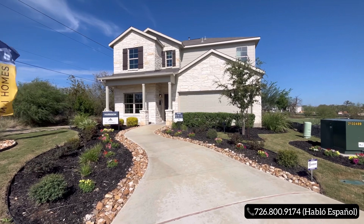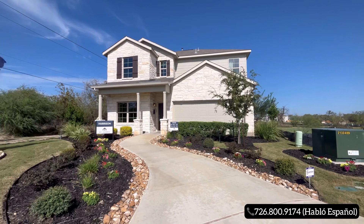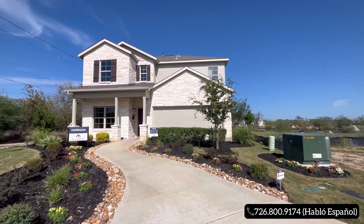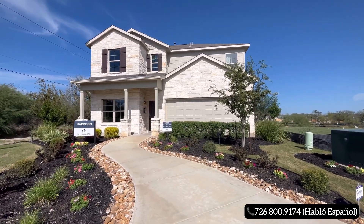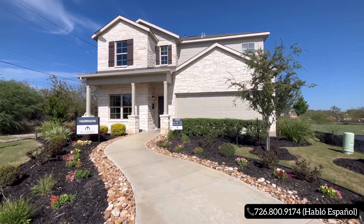As you guys can see, you are going to have a beautiful exterior elevation — front base elevation. You're going to have your stone and siding at the top with a nice design up top, kind of giving you that modern farmhouse feel with the way they went ahead and put the boarding on the side of the windows.